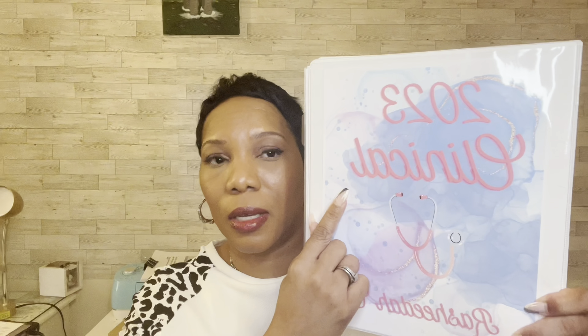I designed all of these on Canva. It just says 2023 nursing clinical, a picture of a stethoscope, and my name at the bottom. And this one says 'it always seems impossible until it is done.' I graduate in 2024, so I have to just keep looking at that — I have to see 2024 all the time so that I know at some point this is going to come to an end.